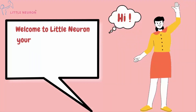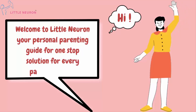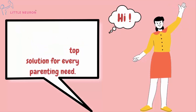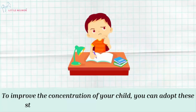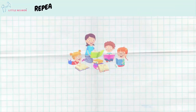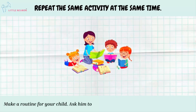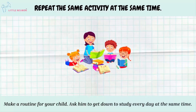10 Effective Ways To Improve Your Child's Concentration. To improve the concentration of your child, you can adopt these strategies and see which one works best for him. Repeat the same activity at the same time — make a routine for your child and ask him to get down to study every day at the same time.